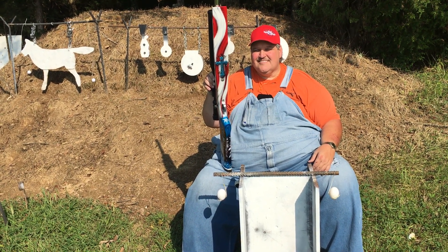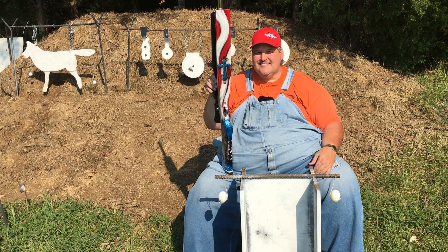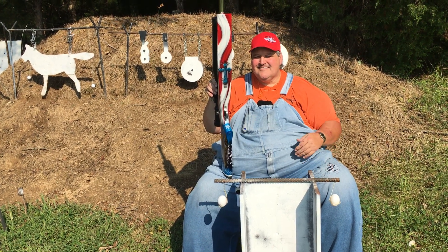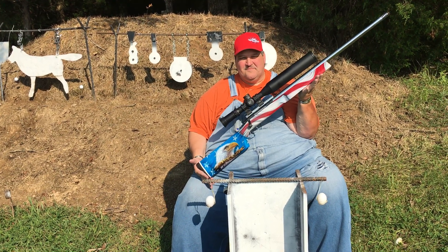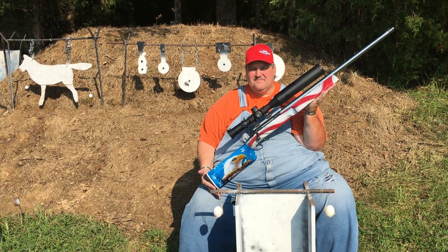Johnson City, Tennessee. Remington 700 long action, 8 tack R, 525 stock, jewel trigger.